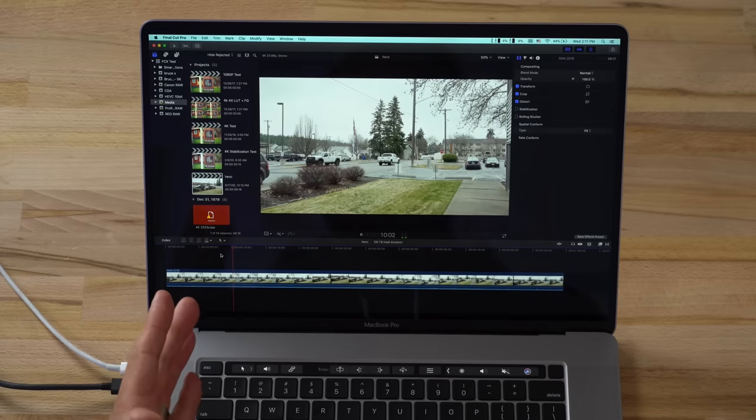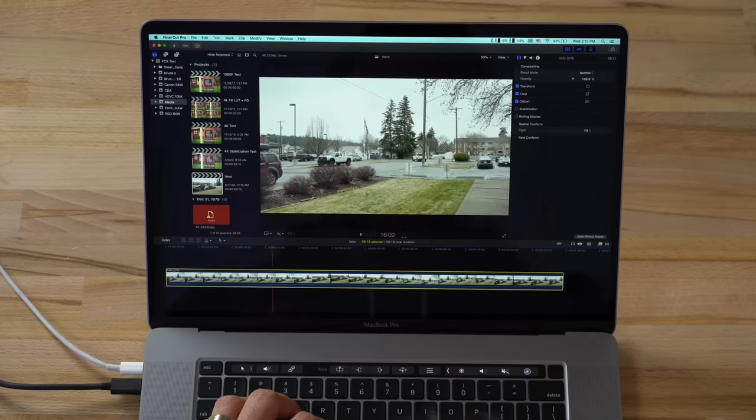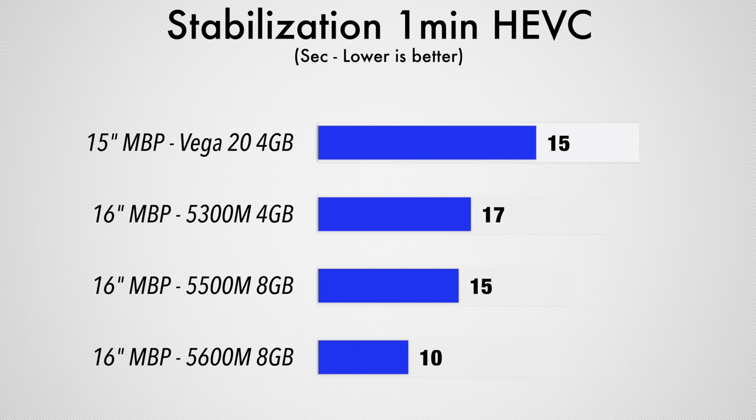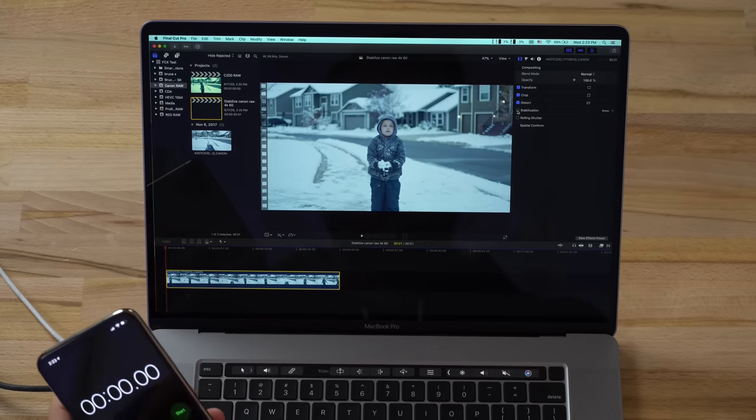Next, I'm testing stabilization — now using a one-minute 4K clip instead of 20 seconds, because these systems are getting too fast. That took 10 seconds for a one-minute clip — that's crazy. Before, we had 15 seconds with the 5500M and 17 seconds with the 5300M.